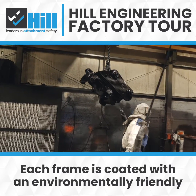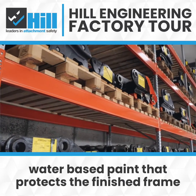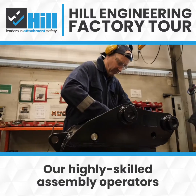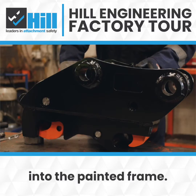Each frame is coated with an environmentally friendly water-based paint that protects the finished frame from corrosion. Our highly skilled assembly operators finish the coupler by fitting the hydraulic components into the painted frame.